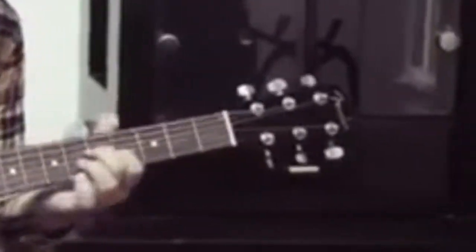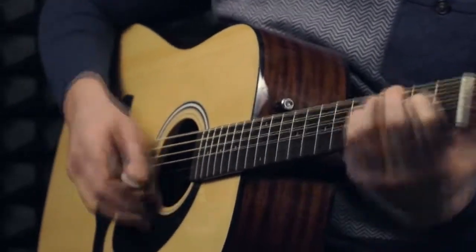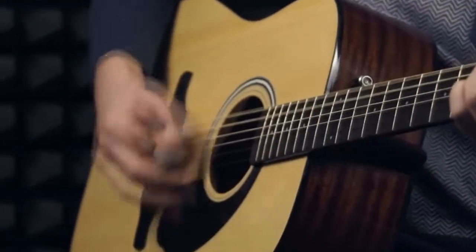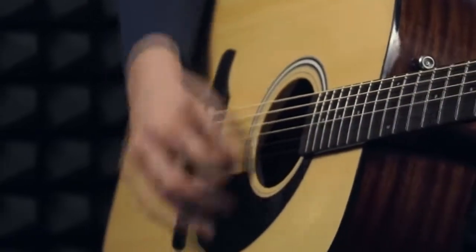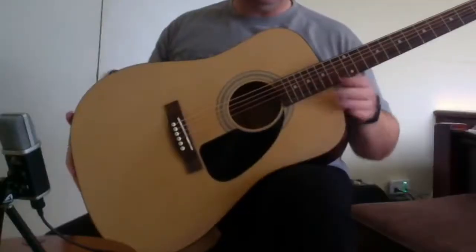The FA100 has a laminated spruce top while the back and sides are made of basswood, which helps the instrument maintain its affordable cost. It's also easy to use, and its size makes it portable so you can take it on the road with you. The sound it provides assures you with the confidence you need to play wherever you go. It's evident why the Fender FA100 is suggested as a first guitar by many professional guitar instructors.